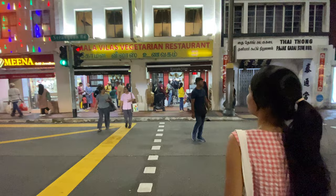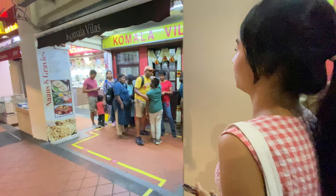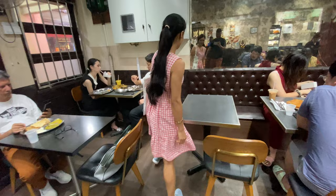Finally, we have reached our destination. Komala Vilas Restaurant is one of the oldest Indian vegetarian restaurants in Singapore. You can see a queue of 5–10 minutes here, but this is quite common because it is a famous restaurant.